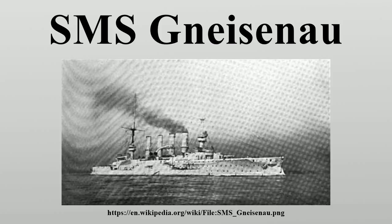Gneisenau was assigned to the German East Asia Squadron based in Tsingtao, China, along with Scharnhorst. In 1910, they served as the core of Admiral Maximilian von Spee's fleet.